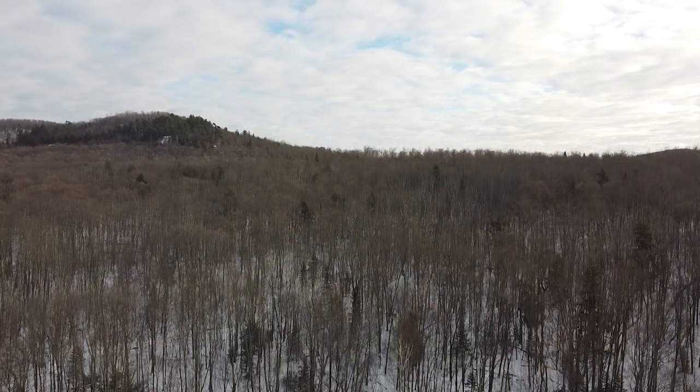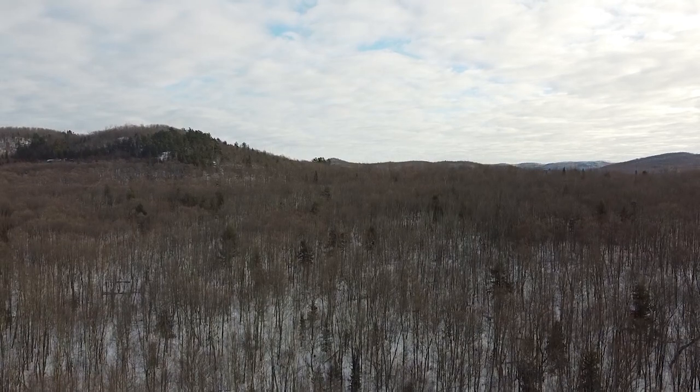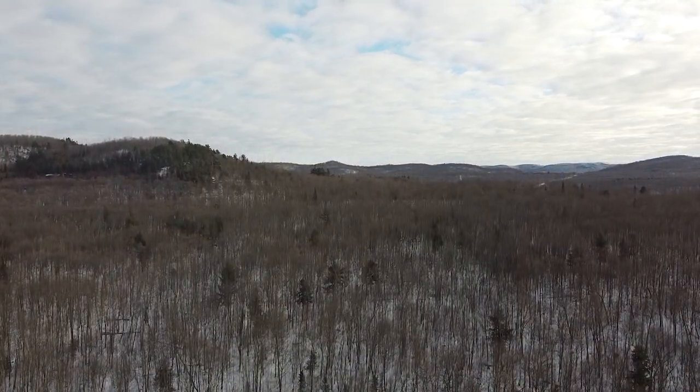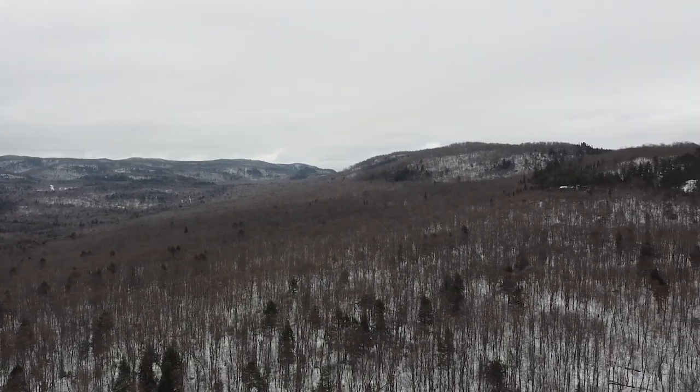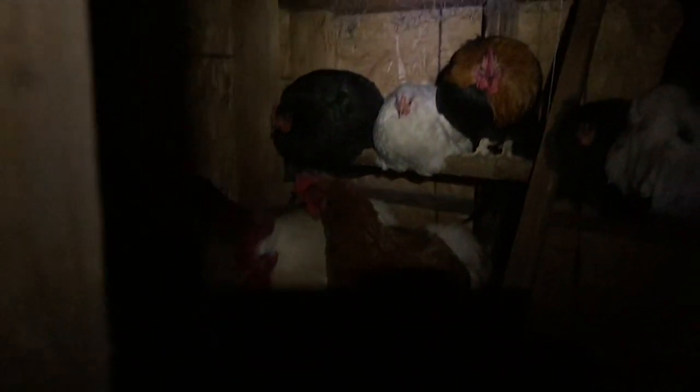Out back behind our property is just endless wilderness — what we call the mountain back there — and that is where the majority of these animals come from. We live with the animals and we're not particularly interested in killing them, so we take proactive approaches to minimize the number of predators that end up on the property. That includes not having any food or garbage laying around, keeping compost far away from our animals, and making sure you lock your chickens up in the coop at night, because nighttime predators like mink, weasel, and owls will come and find your chickens.